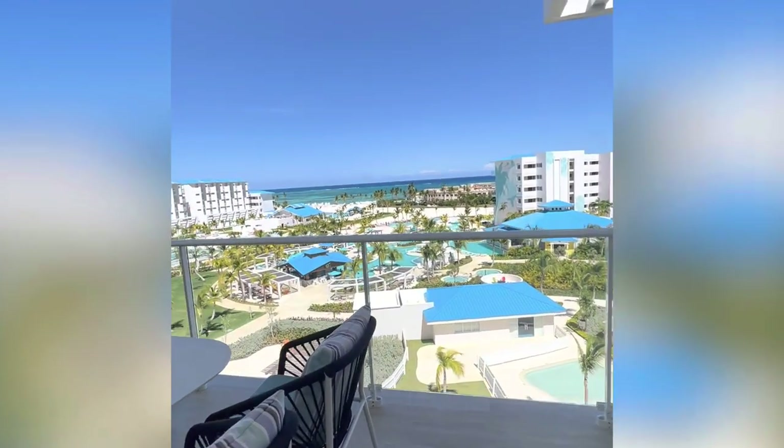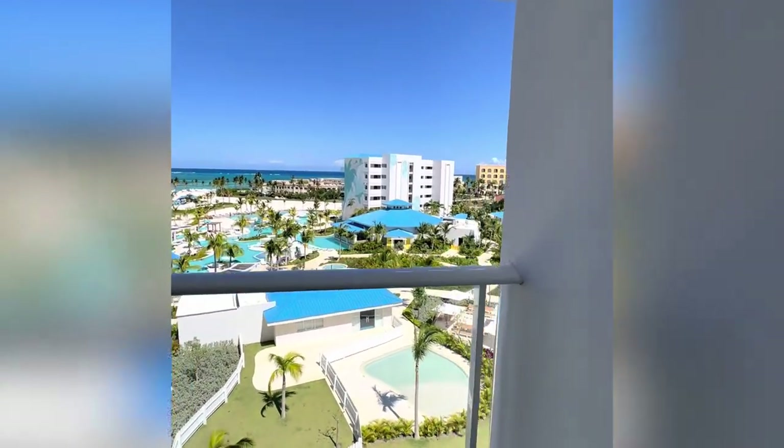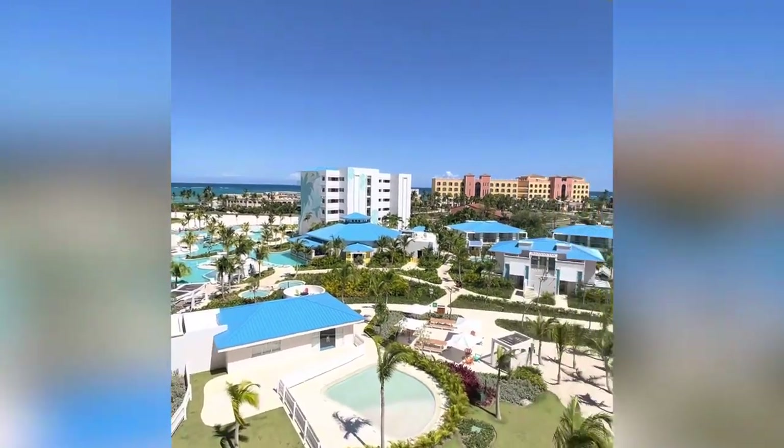Let's see outside. This view is fantastic for our junior suite. Look at this — you can see the entire resort, the pools, the ocean.